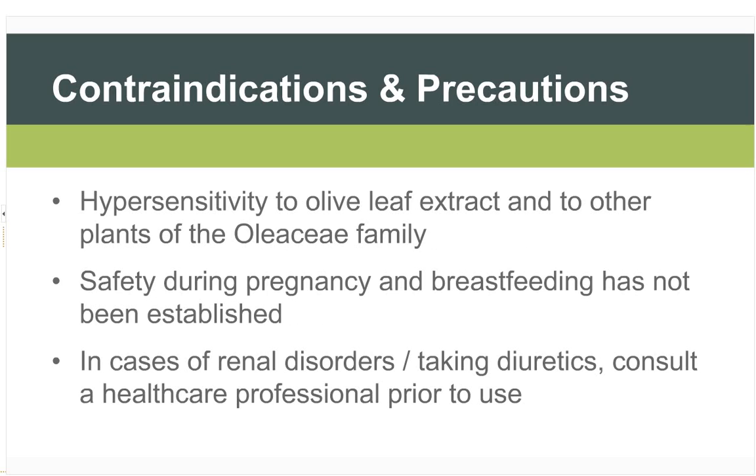Contraindications and precautions: there have been some reports of hypersensitivity to olive leaf extract — if there is a known allergy to olive products, avoidance is advised. One report involved a local allergic reaction in the eyes from topical use, which is not something I would recommend. Safety during pregnancy and breastfeeding has not been established — there's no reason to suspect a problem from the chemistry, but we lack human or good animal data. In cases of renal disorders or patients taking diuretics, consulting a healthcare professional prior to usage is warranted.